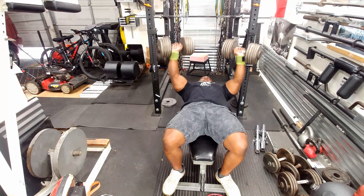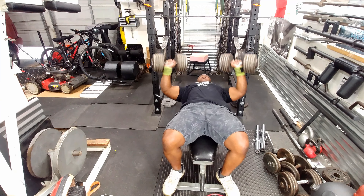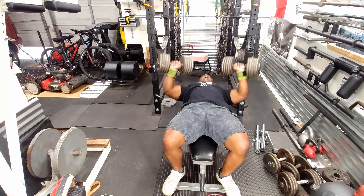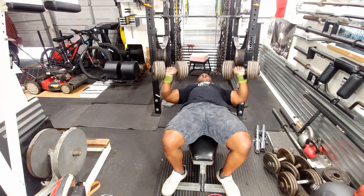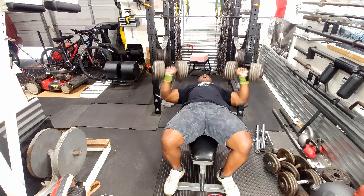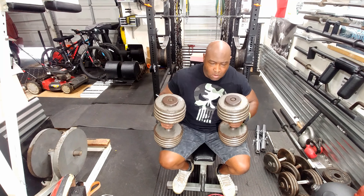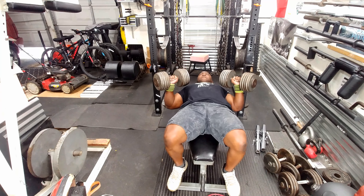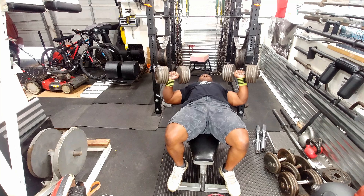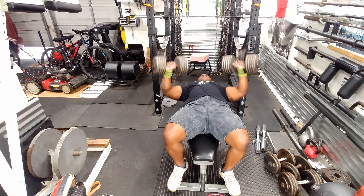Then it was time to hit the middle chest, so I went to dumbbell flat bench press. The first set the goal was 15, but I knew I could only do 12, so that's what I settled with. My chest was pumped and I was cranking these out. Then on the second set I went for 12 — my body wanted to stop at 9 but I hammered through it.